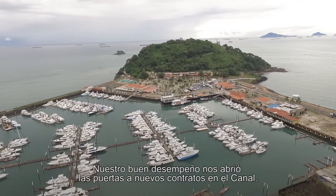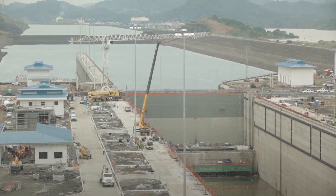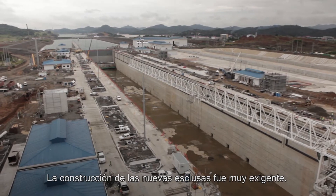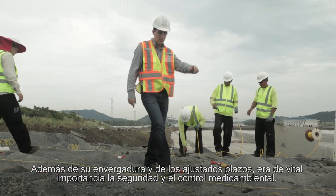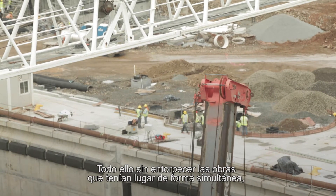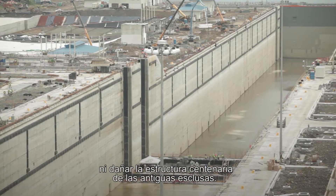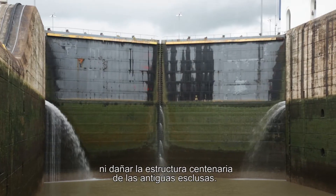Our excellent performance prompted new opportunities and new contracts in the canal. The construction of the new locks was extremely challenging — the deadlines were tight, and the scale of the project was ambitious, but safety and environmental control were vital. All of this had to occur without hindering simultaneous works, and more importantly, without damaging the centennial structure of the original locks.